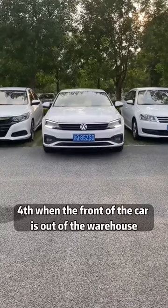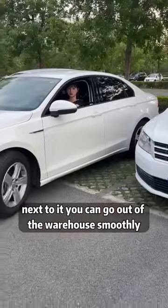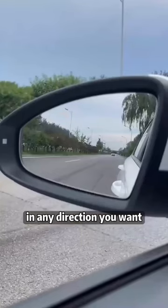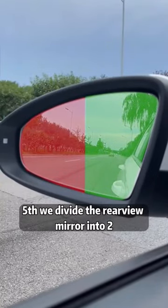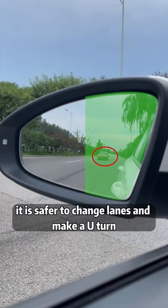Fourth, when the front of the car is exiting the garage, when the rearview mirror is aligned with the front of the car next to it, you can go out smoothly in any direction you want. Fifth, divide the rearview mirror into two halves — when the vehicle behind appears on the right half, it is safer to change lanes and make a U-turn.